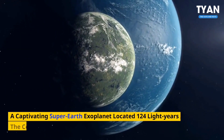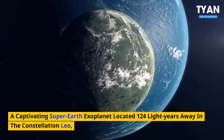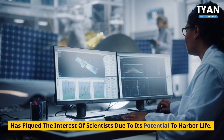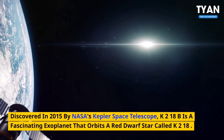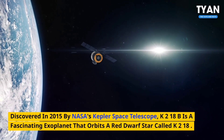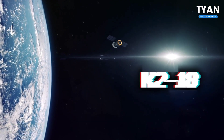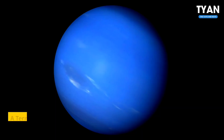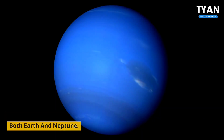K2-18b, a captivating super-Earth exoplanet located 124 light-years away in the constellation Leo, has piqued the interest of scientists due to its potential to harbor life. Discovered in 2015 by NASA's Kepler Space Telescope, K2-18b is a fascinating exoplanet that orbits a red dwarf star called K2-18. This distant world is classified as a Hycean planet, a term used to describe exoplanets that combine characteristics of both Earth and Neptune.